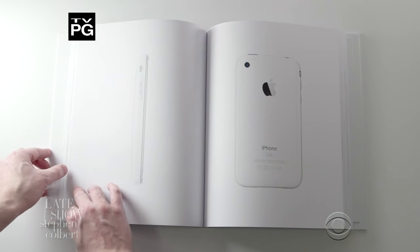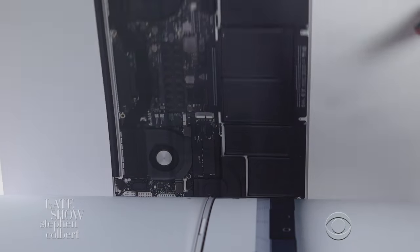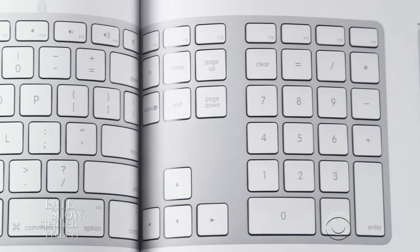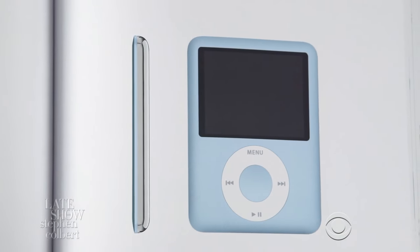It's 450 pages of high-resolution images of Apple products you probably already have in your basement. Using the most innovative technology from 1440, we were able to take an experience that was instantly familiar and charge $300 for it.